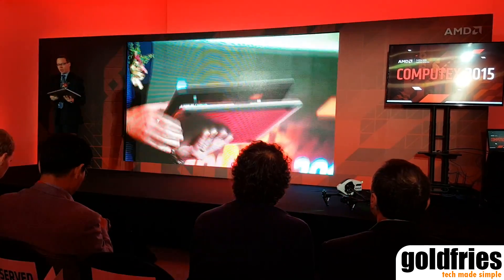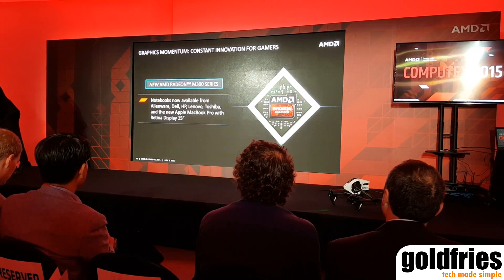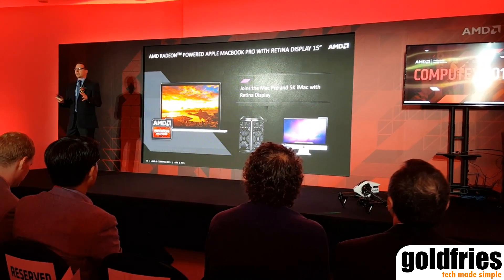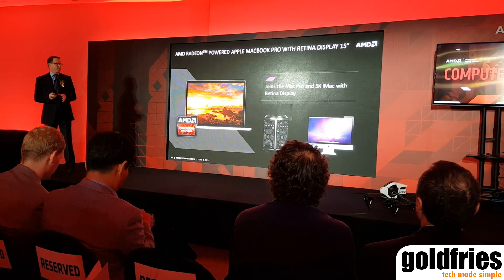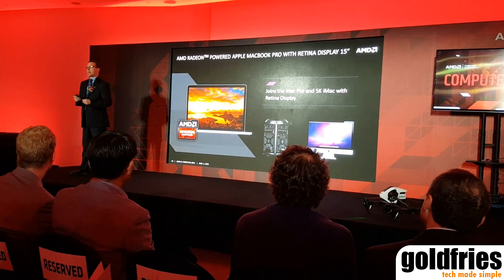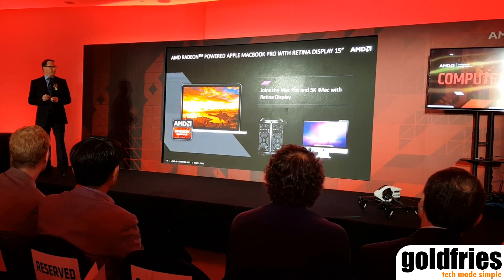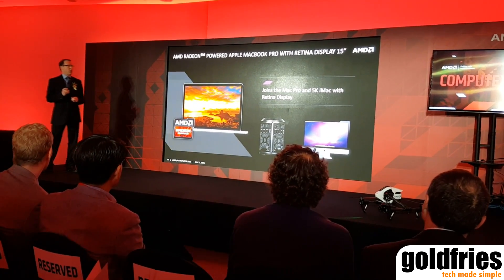A very nice notebook with M300 series graphics. What I like about it most is that it completes the AMD suite at the high end of Apple's Mac product line. We're in the Mac Pro with two GPUs, in the high-end iMac 5K, and now in the MacBook Pro. Great progress there.